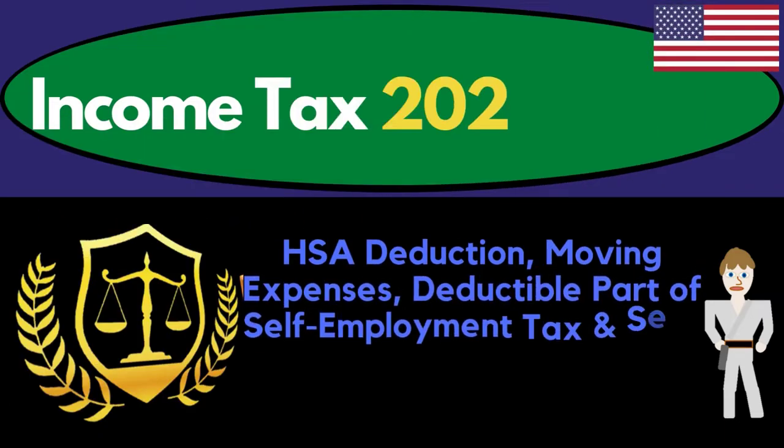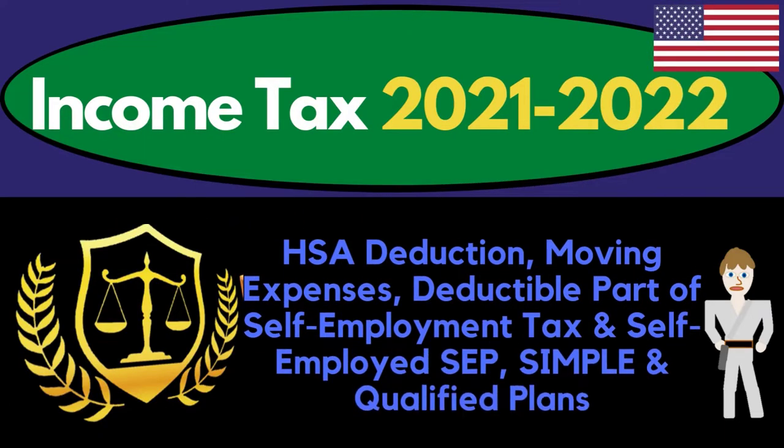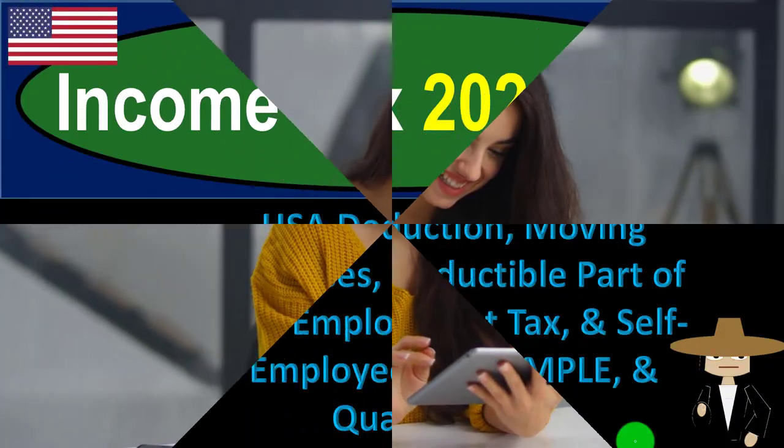Income tax 2021-2022. Topics include HSA deduction, moving expenses, deductible part of self-employment tax, and self-employed SEP, SIMPLE, and qualified plans. Get ready to get refunds to the max, diving into income tax 2021-2022.